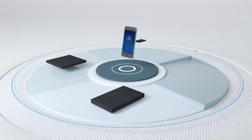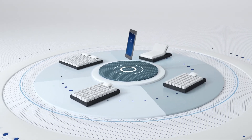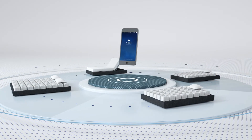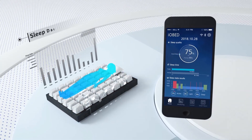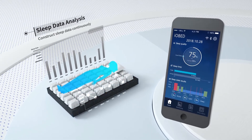Also, with ioconnect technology, you can access different iobeds including ones that your loved ones use, to make sure that they are maintaining a healthy sleep pattern. With your smartphone and iobed app, you can have access to your sleep data to make sure that you are sleeping right or to improve your sleep.